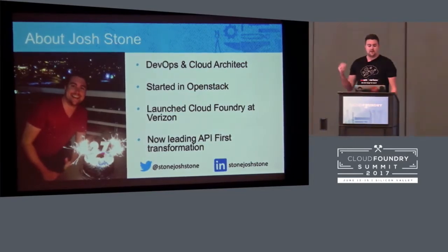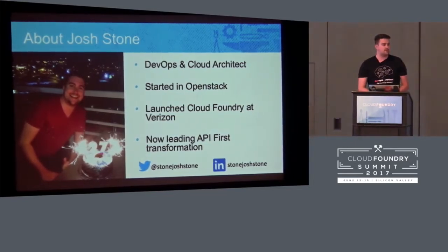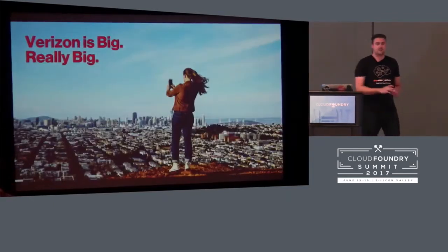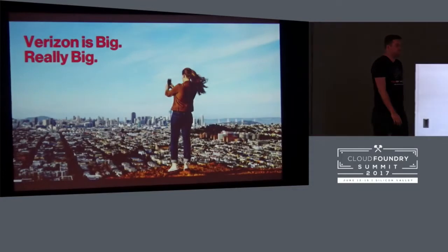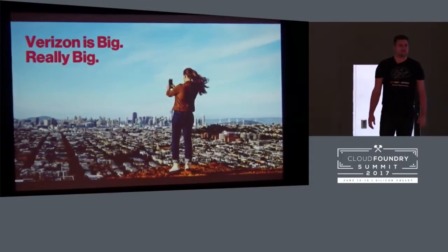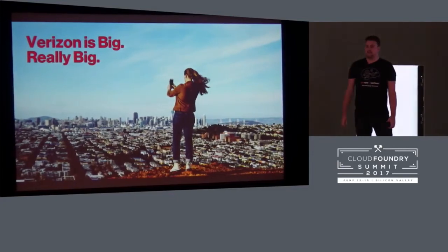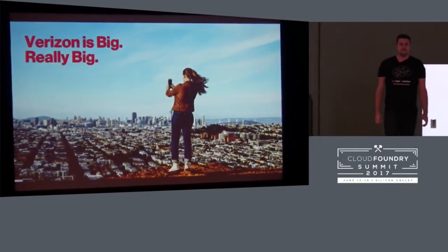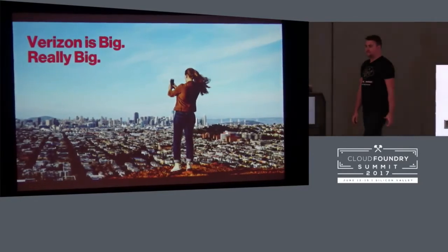Feel free to reach out and connect on Twitter and LinkedIn — best way to get a hold of me. Now let's talk about Verizon. Verizon is big: 170,000 employees, 10,000 IT developers, 3,000 IT systems. Verizon is big. It's a Fortune 15 enterprise.